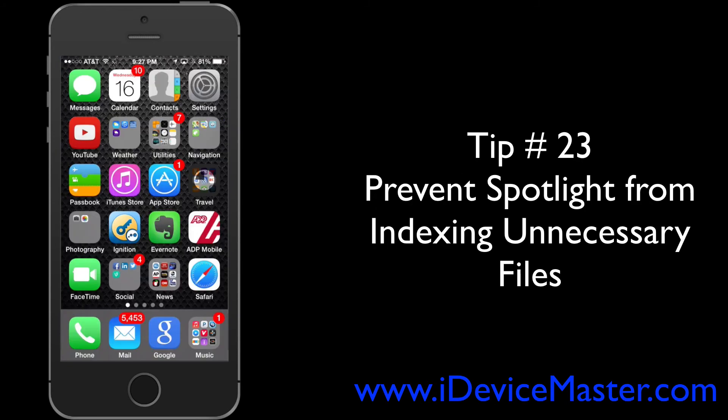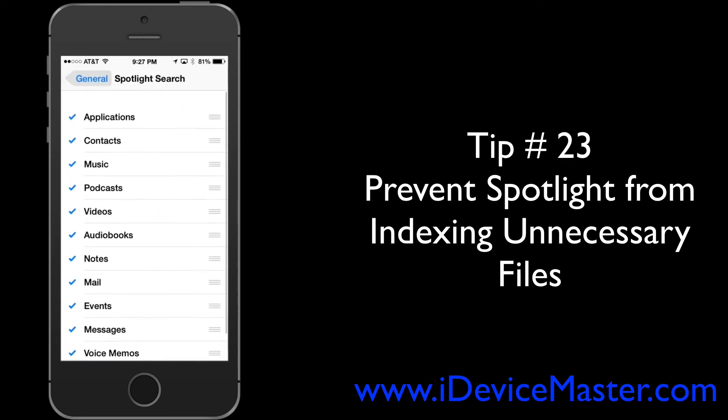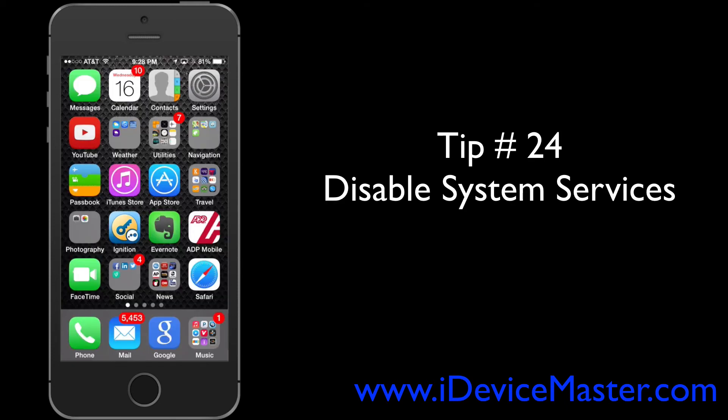Tip number twenty-three: prevent Spotlight from indexing unnecessary files. Go to Settings, then General, then Spotlight Search. Everything listed there is what Spotlight Search will index — just uncheck everything you're not really bothered about and don't need showing up in a Spotlight search.